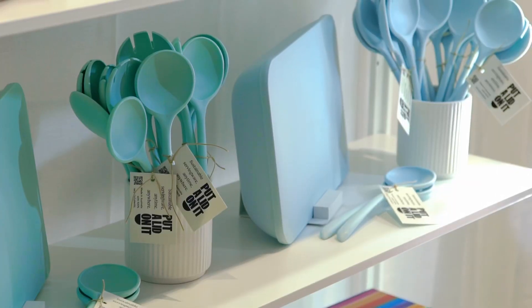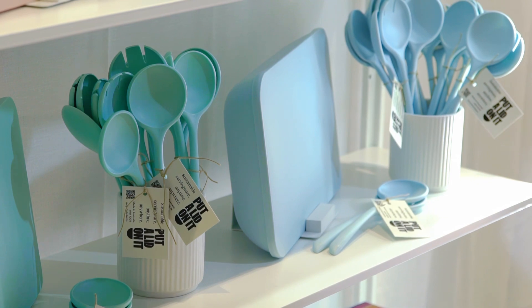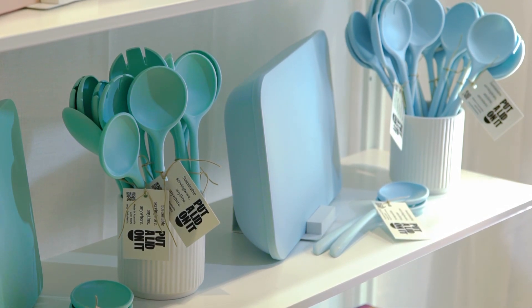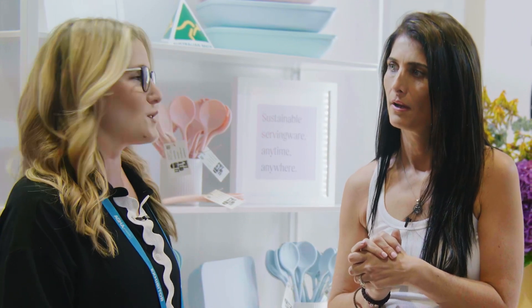What is your favorite product in the line? I have the beauty of having all of them, so every night for dinner it's a different color. And I have started mixing and matching my colors with the servers and the containers.